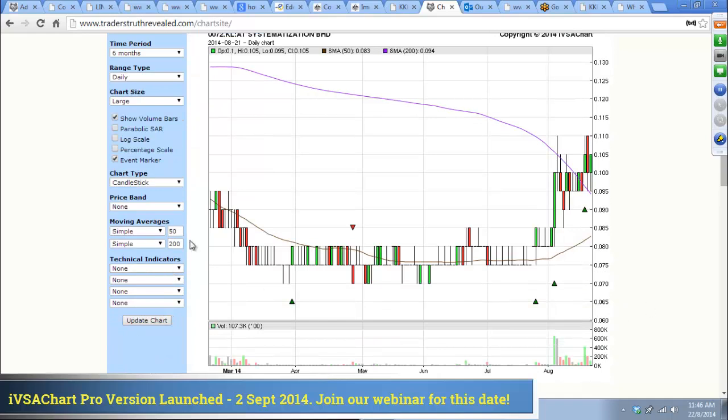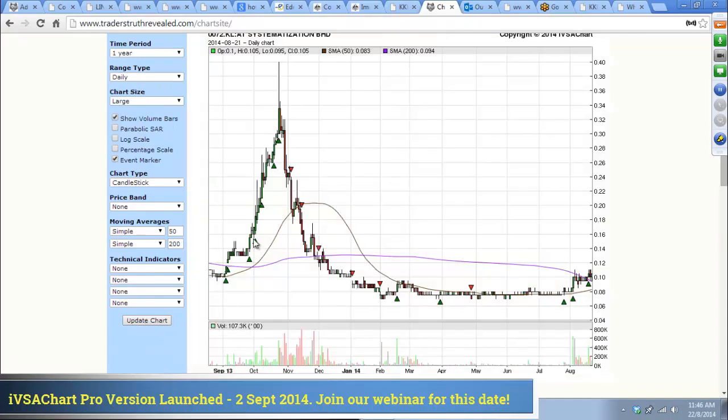AT — it's pretty nice actually. Going back one year, it went up to about 34 cents and since then you can see accumulation. This looks pretty good, very promising. If you switch to the percentage scale — look at that — 200%.